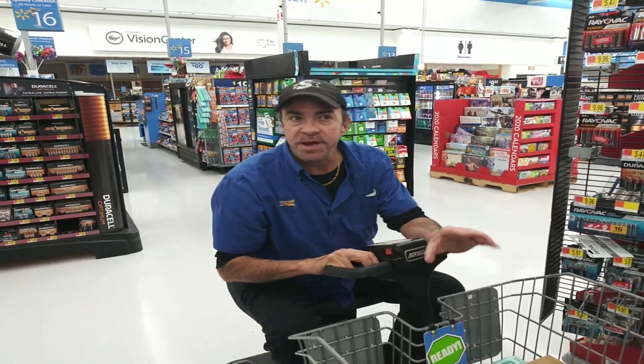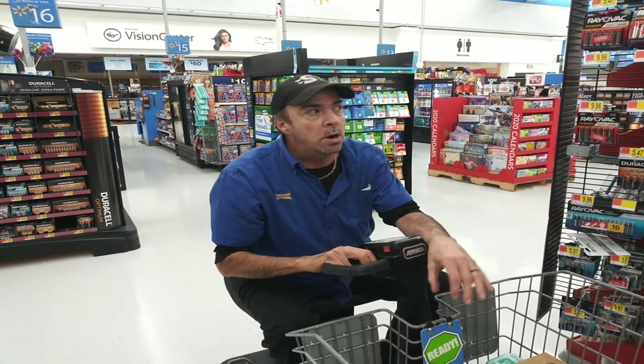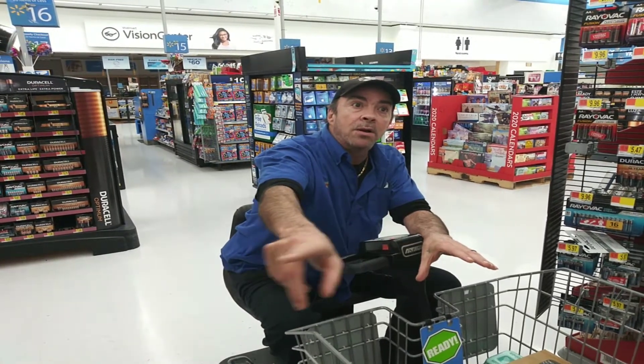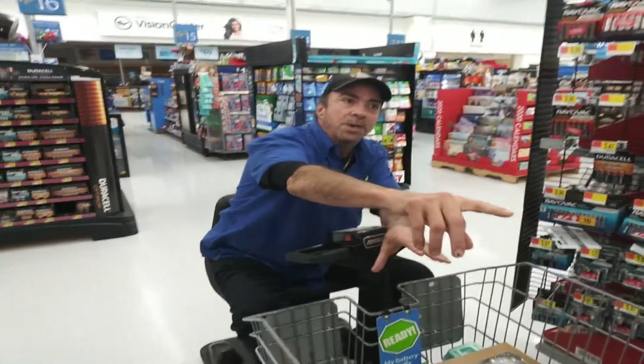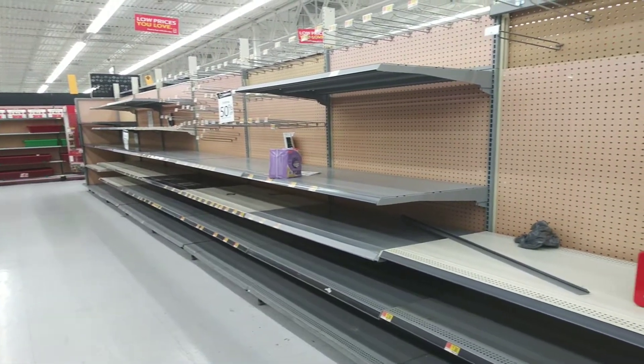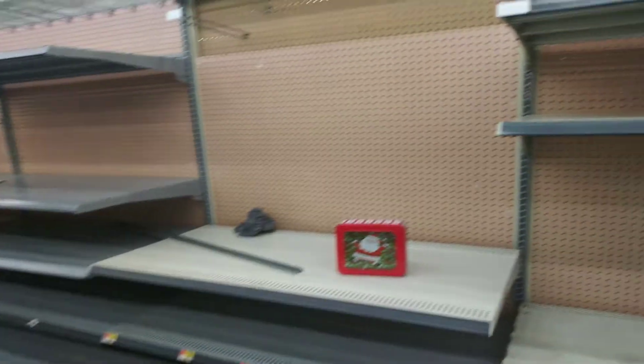I do hear that in the next couple of days they're going to probably walk it down a little more. But right now, this is what the pickings are. If you take a look on this side here, where my camera lady will show you, they had 50% off on this whole rack — everything is gone.